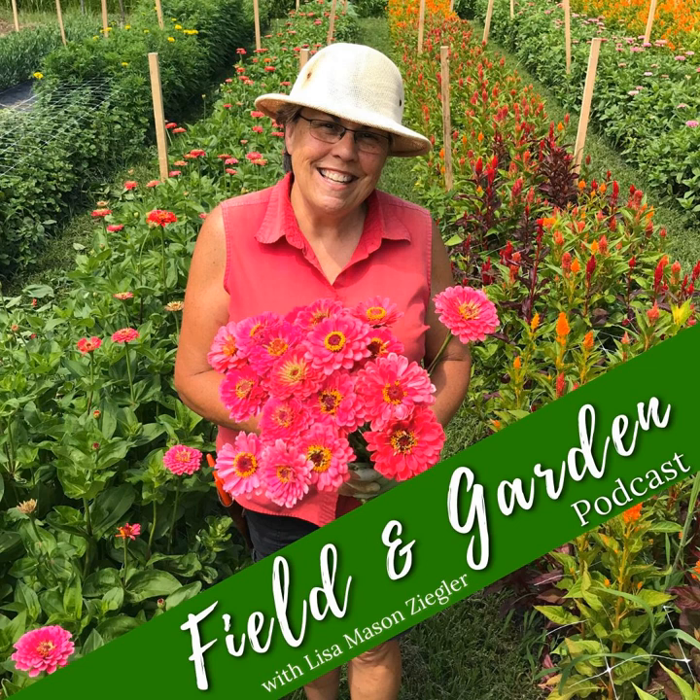Whether you are a home gardener bringing flowers into your home or if you are a commercial cut flower grower, whether you're selling to florists or going to supermarkets or going to farmers markets or a farm stand, I'm going to kind of go down each one of those little rabbit holes.